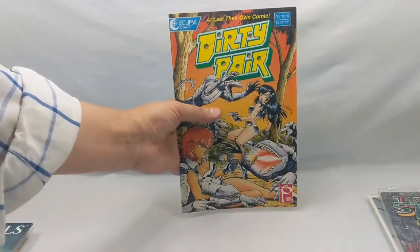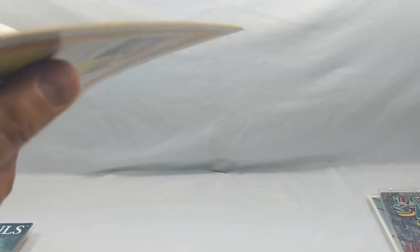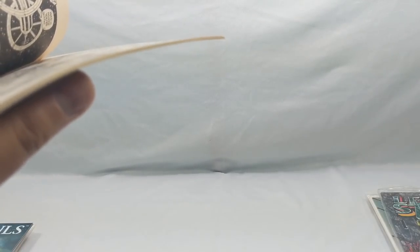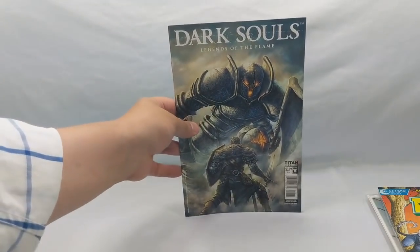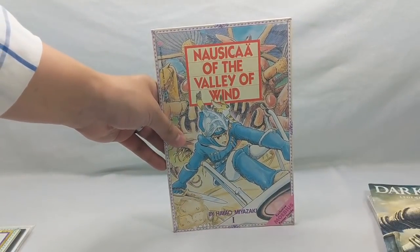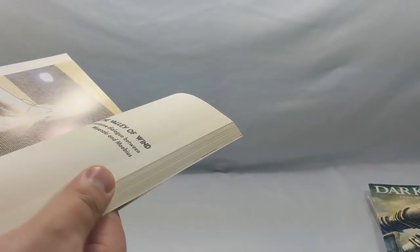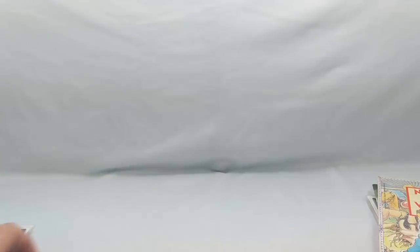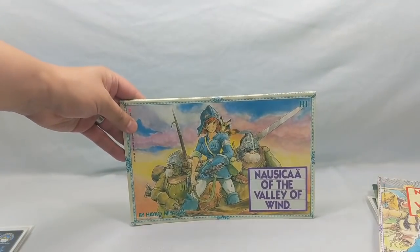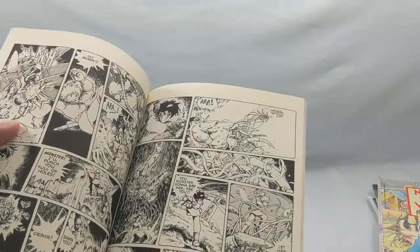And Dirty Pair number one of four from Eclipse Comics. Dark Souls: Legends of the Flame, number one — I heard the Dark Souls comics are pretty good. I also picked up a couple of Nausicaa books: Nausicaa of the Valley of the Wind. These are all Miyazaki — I love anime and manga so I couldn't pass these up. Beautiful books, absolutely beautiful artwork. I love Miyazaki.